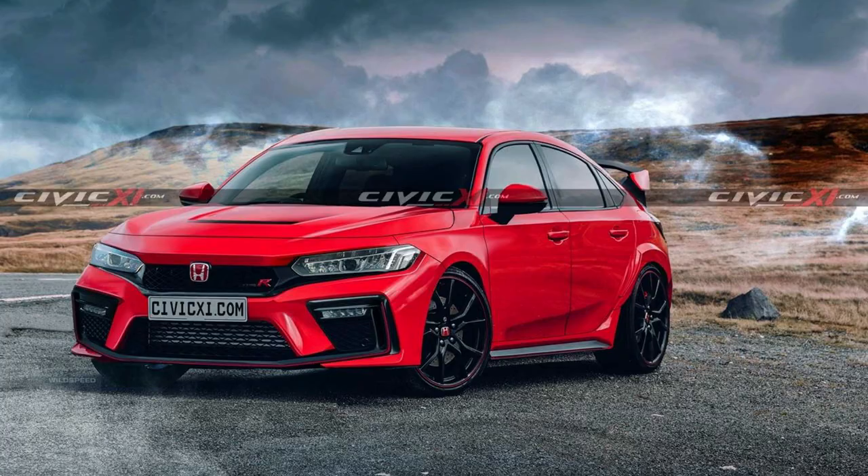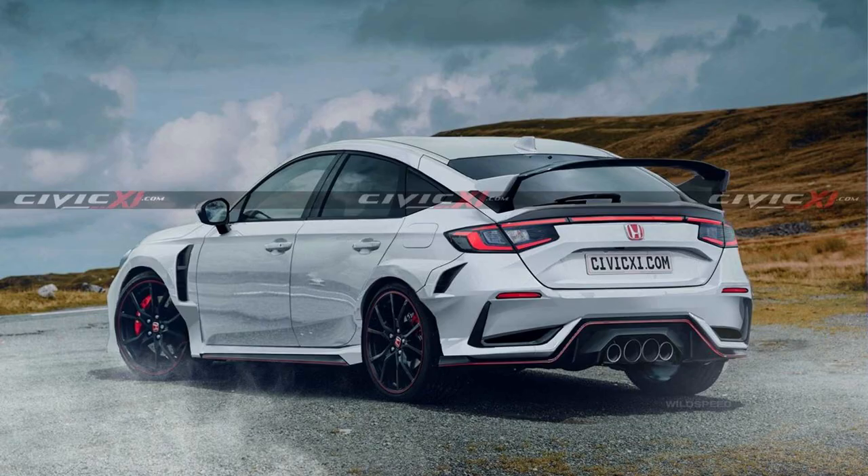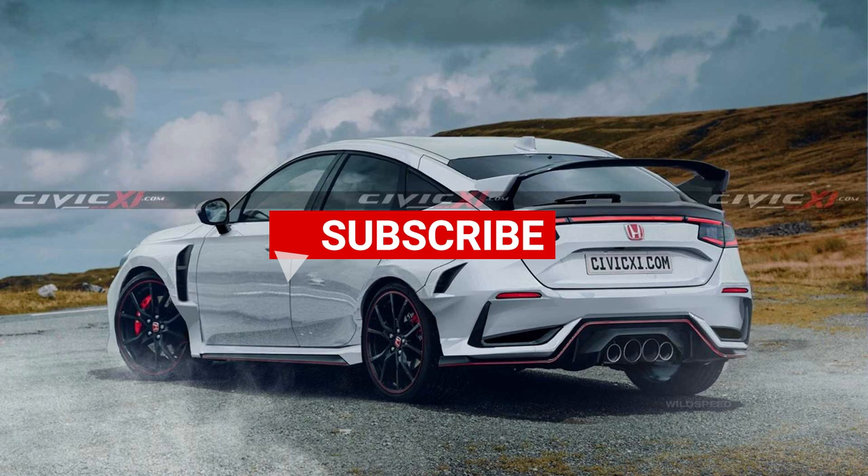So what are your thoughts — yay or nay? Do you like it better than the current generation of Type R? Leave your thoughts below. Hit the like and subscribe to the channel, and if you haven't checked out the 2020 Honda Civic Type R, make sure you do so now.